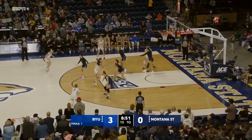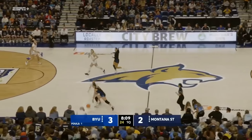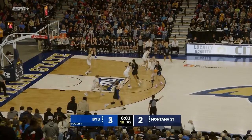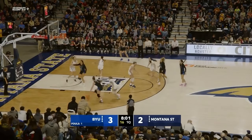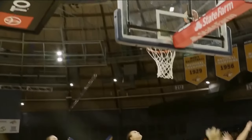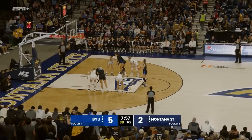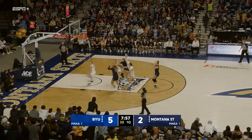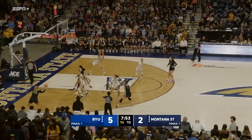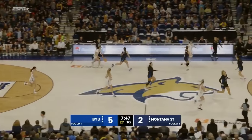Hall now, down low to Lamardo at the free throw line. Now drives in — left-handed scoop shot will fall. BYU quickly down the court. A little running floater won't fall. Third attempt won't fall, but BYU gets the rebound. Outside shot won't fall. Lamardo with the rebound. Stays five to two.